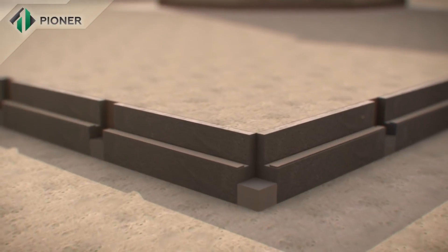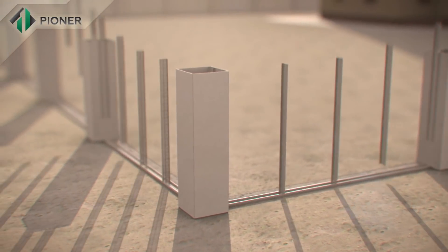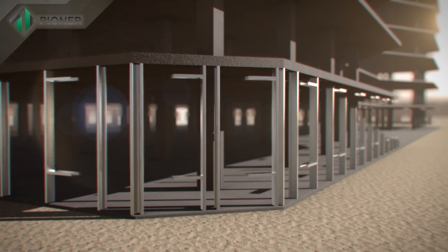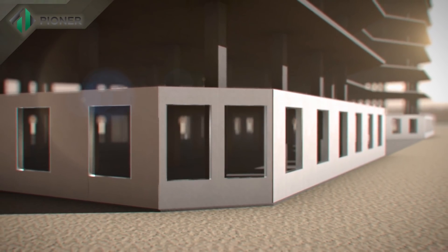Pioneer technology also allows for building a fence around buildings in the quickest possible time. Pioneer innovative technology is applicable for construction of buildings and enclosing structures of any height and number of stories.